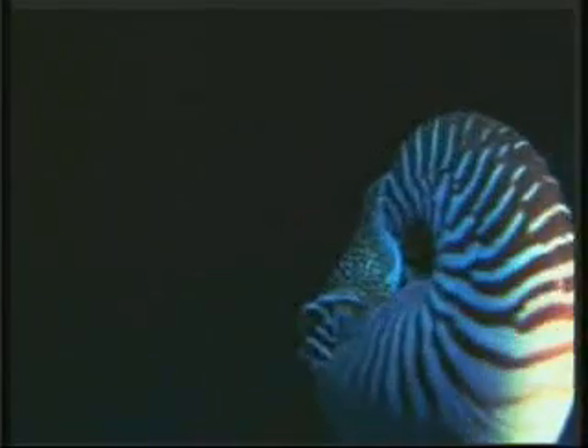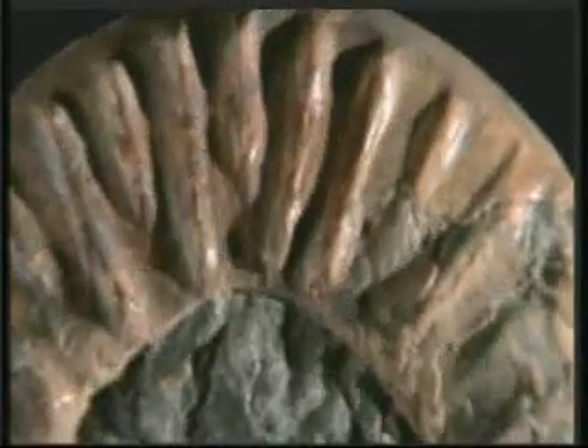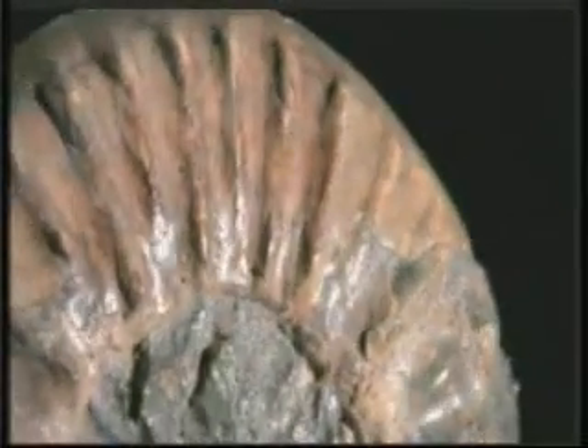The Nautilus is living evidence of creation, proved by the fossil record to have undergone no change in the last 500 million years, and sufficient on its own to undermine the theory of evolution. The creature takes its name from the submarine in Jules Verne's famous novel, and attracts the interest of scientists with its impressive design.